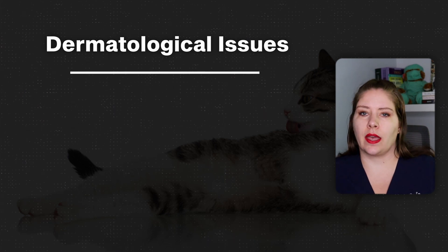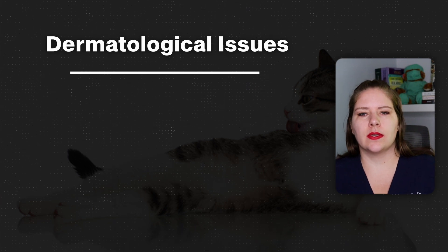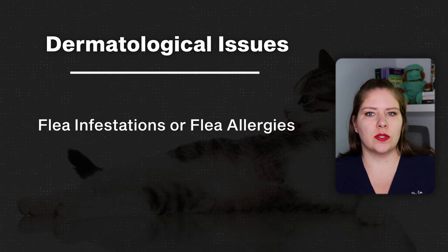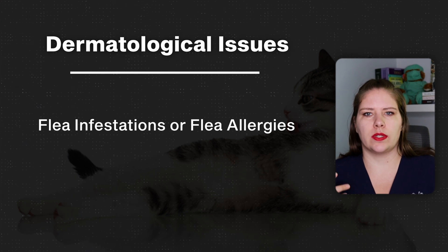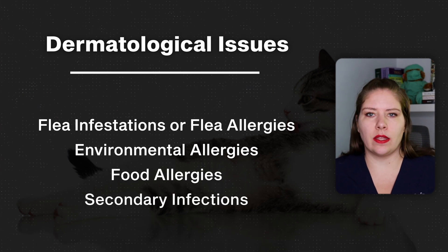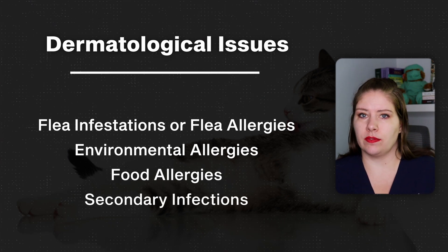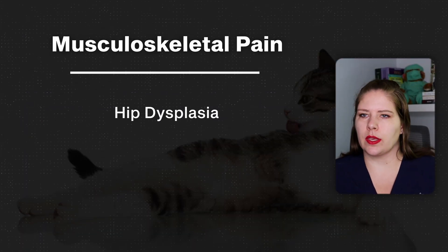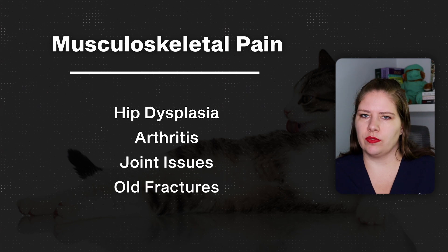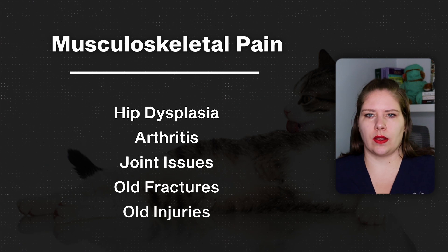Very commonly we will see dermatological issues — skin issues, things that cause the cats to have an allergic reaction and get itchy. If it's something around the tail base, this is an area where cats with flea infestations or flea allergies tend to have the most itchiness. It could also be an environmental allergy, a food allergy, or a secondary infection causing itching. We also need to consider different types of musculoskeletal pain — hip dysplasia, arthritis, joint issues, old fractures, old injuries — all of those need to be screened for and ruled in or out.